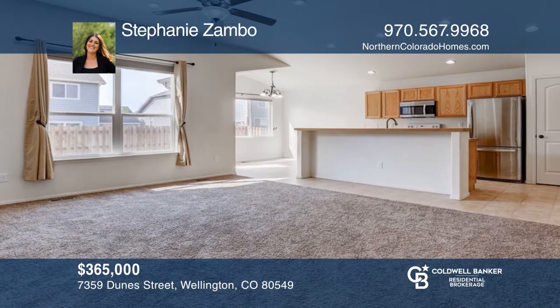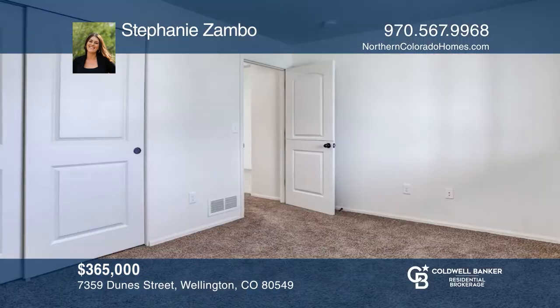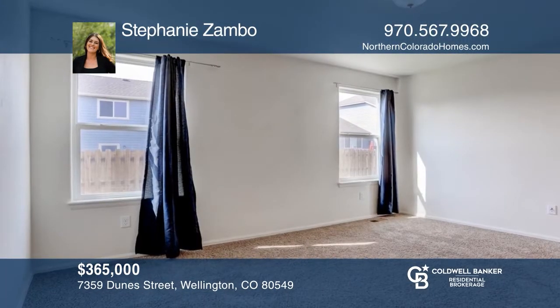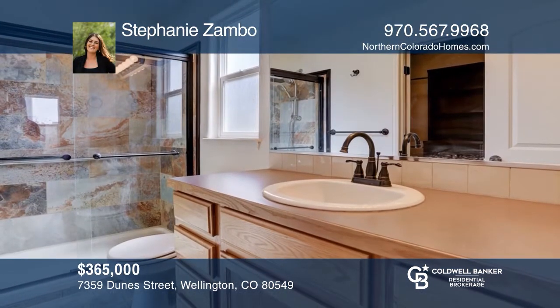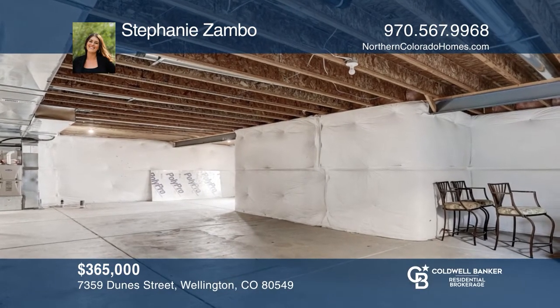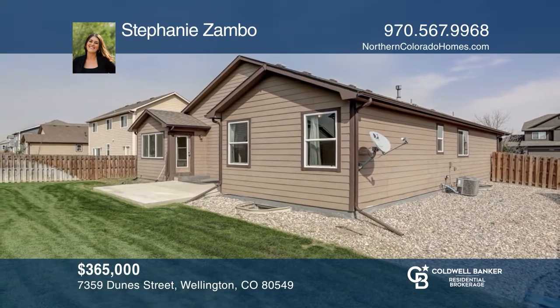This three-bedroom, two-bath ranch is in the beautiful Park Meadows subdivision. It boasts an open floor plan, 10-foot ceilings in the main living area, and large windows that fill the rooms with natural light. Relax out on the large covered front porch or on the extended back patio. This home is close to I-25 but is nestled in the back of the neighborhood. Contact Stephanie Zambo today.